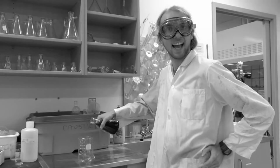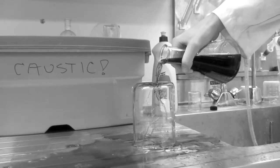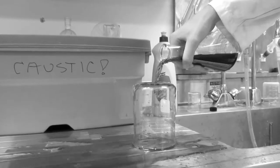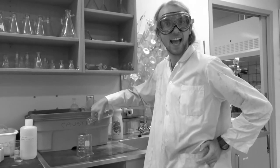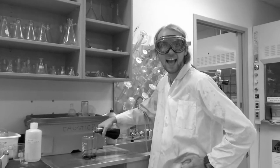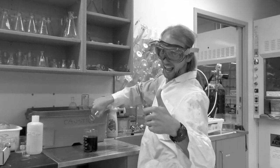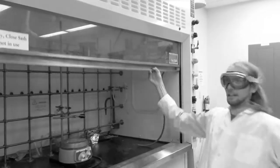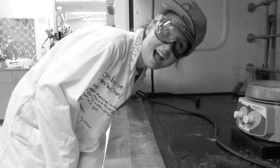We're almost ready to start working with chemicals, but first we need to make sure we know how to properly handle all the lab equipment! Make sure you're using each piece of glassware correctly, and make sure you're using the right equipment for each experiment! When using the fume hood, make sure not to raise the shield too high, and most importantly, never stick your head inside the fume hood!